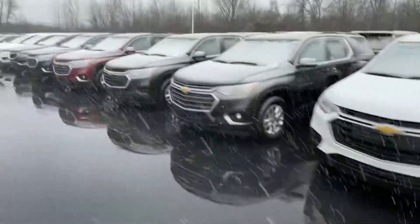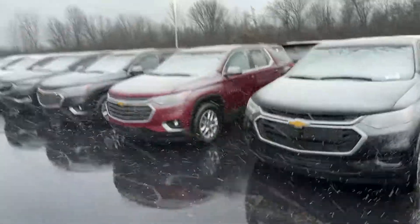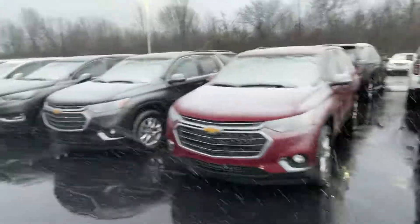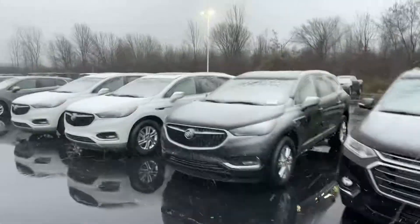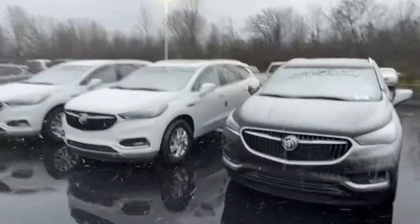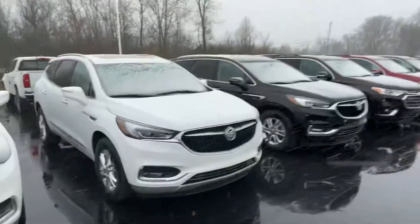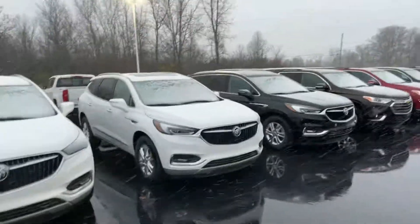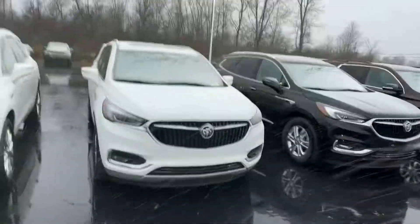One other thing I did want to touch on with you — since it is the last day of the month — the Buick Enclave. You can save up to $7,250 on a purchase, and the lease special on that is really good as well. I actually have a white one with all-wheel drive and leather right here in front of me. This Buick Enclave is a third-row vehicle on the same platform as the Traverse, so I just wanted to send you that and see what you thought.